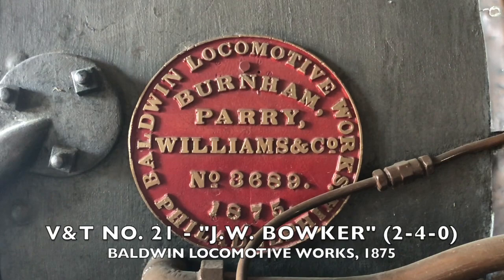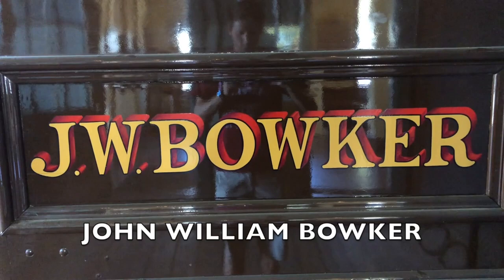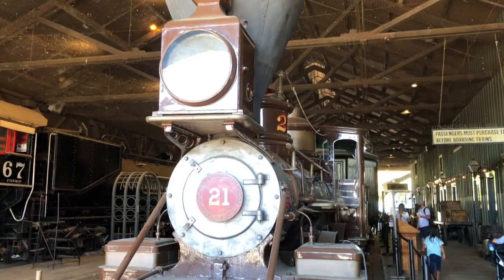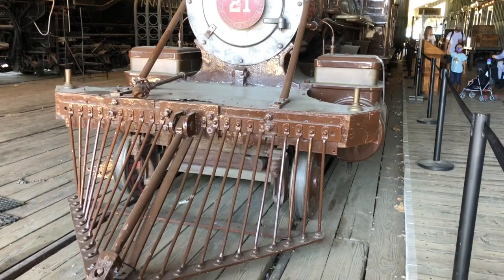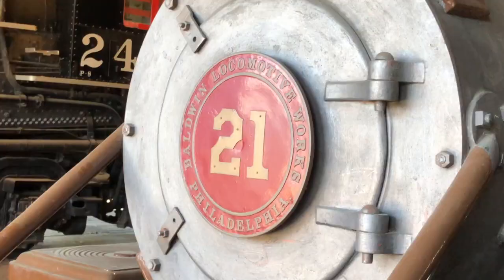The JW Boker was built by the Baldwin Locomotive Works of Philadelphia, Pennsylvania in February 1875, and was named for John William Boker, the chief mechanic of the Virginia and Truckee Railroad. However, just as the locomotive arrived on the V&T a year later in 1876, Boker himself was fired for disorderly conduct. In turn, the locomotive was renamed the Mexico in order for the railroad to avoid tarnishing its reputation.